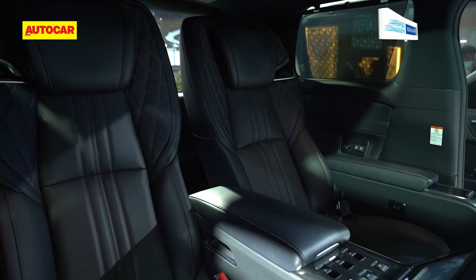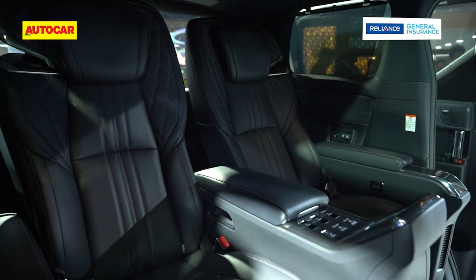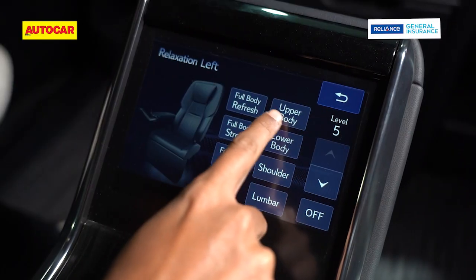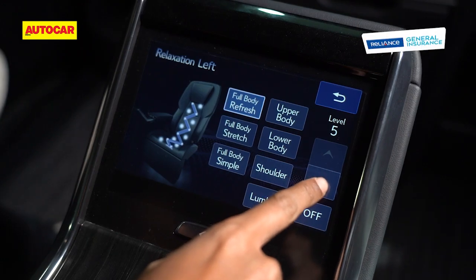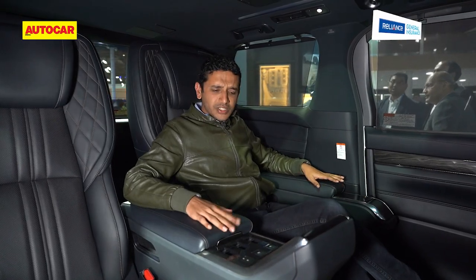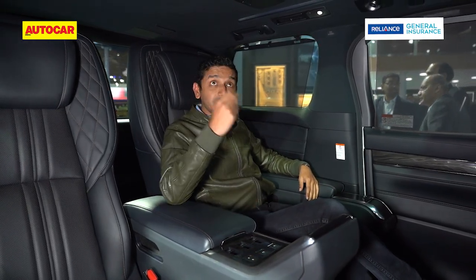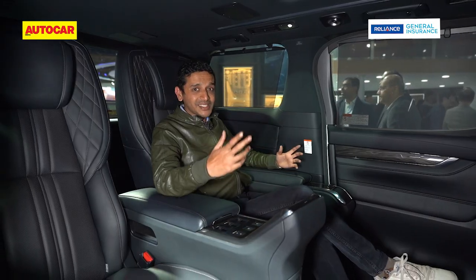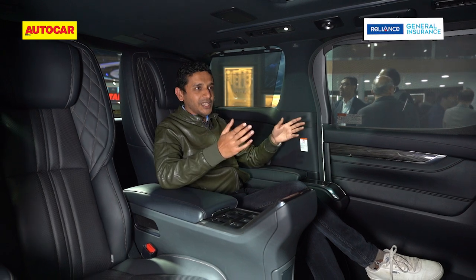These two seats — what a pair of seats, thrones at the very least. There's all sorts of functionality back here like massage and cooling, cup holders, plush soft leather, a big sunroof, and huge windows.